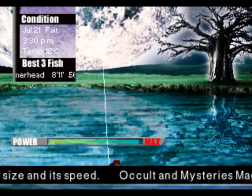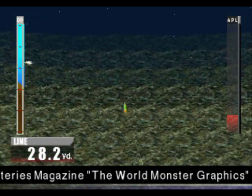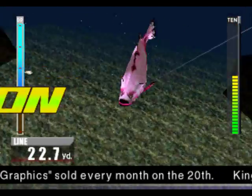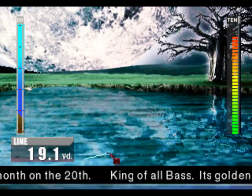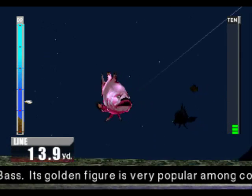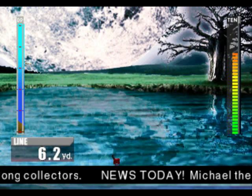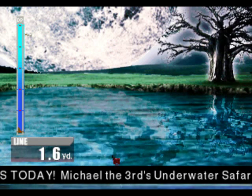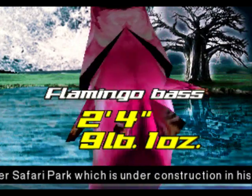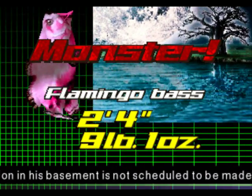It's very difficult to gauge their size - it's not like other fish where it's quite apparent. Oh, what's this thing? Annoying bass! And we've got it - a flamingo bass.